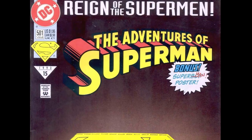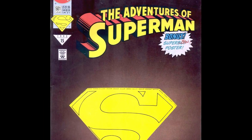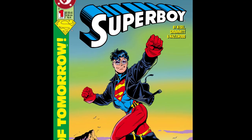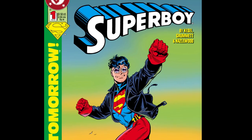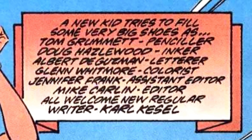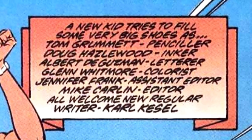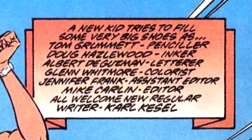For this 60 second review, we're taking a look at The Adventures of Superman number 501, published in 1993 by DC Comics. This version of Superboy was created by Carl Kessel and Tom Grummet, based on the original Superboy created by Jerry Siegel. The writer was Carl Kessel, the pencils were by Tom Grummet, the inks were by Doug Hazlewood, and the colors were by Glenn Whitmore.